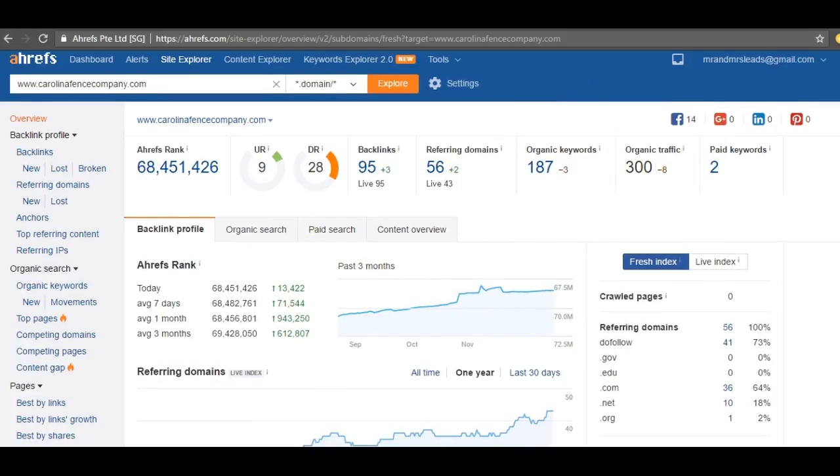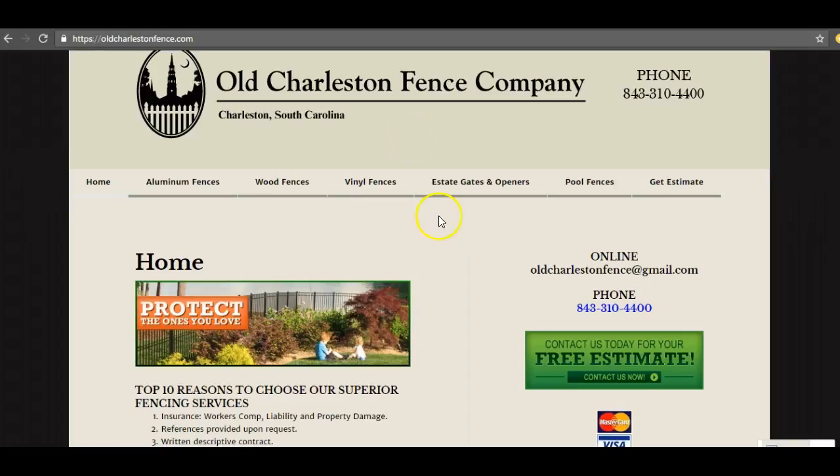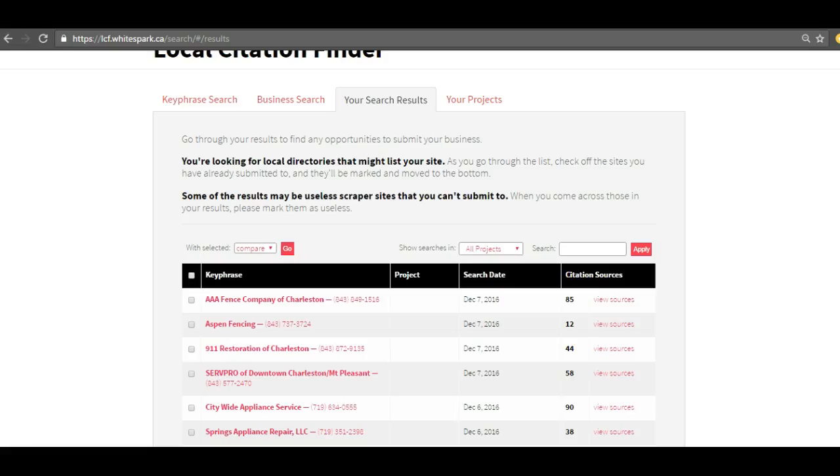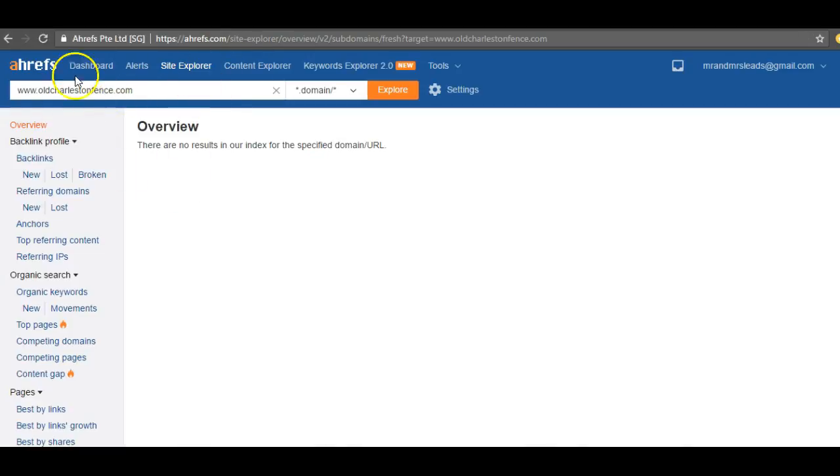If you want to beat these guys, I would be your best weapon here. So a quick recap: content — you need more content on your front page. Citations — you need more of your name, address, and phone number submitted to different directories throughout the web. And you're going to have to get some backlinks going so Google can pick you up, because this site right here is linked with Google Analytics but it's not picking you up, so I don't think Google is seeing it either.